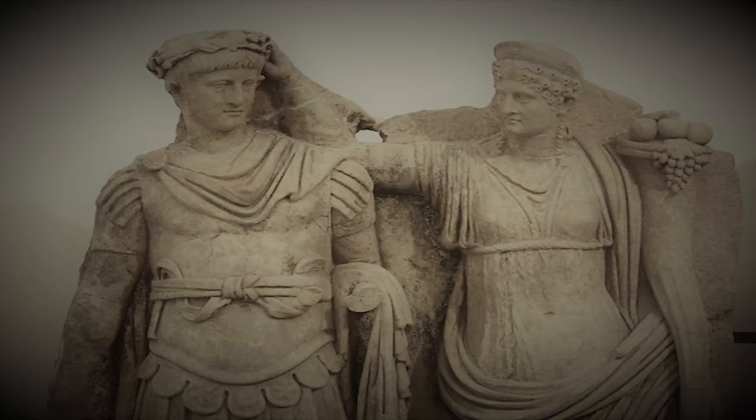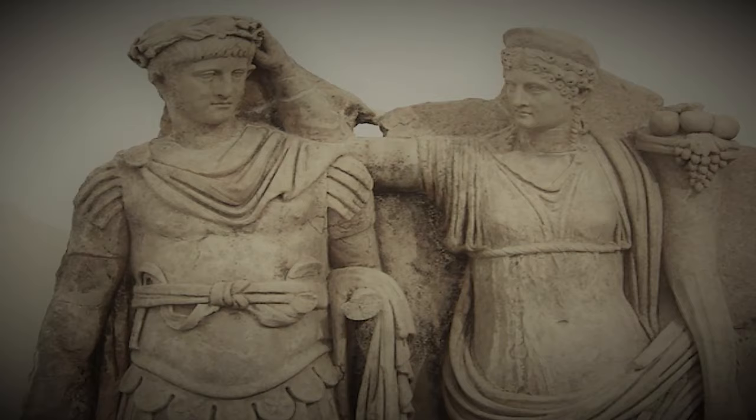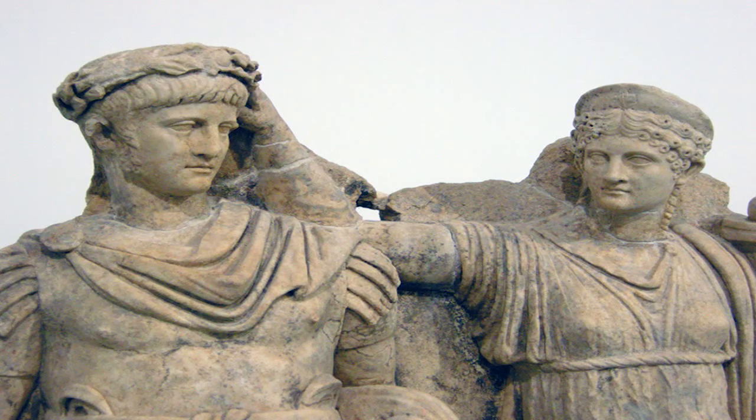Agrippina the Younger — Julia Agrippina was well-known for many things, including being Caligula's vicious sister and ultimately the mother of Nero. She was also recognized as a strong empress and a prominent lady during the Julio-Claudian dynasty.